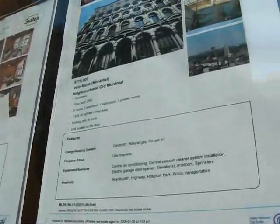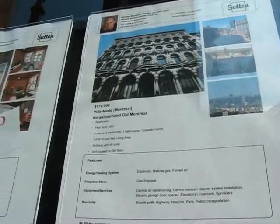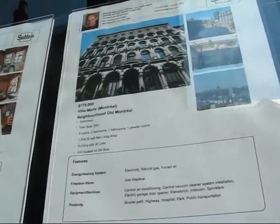Here's another one. This apartment was built in 2001, obviously in an old building. Eight rooms, two bedrooms, one bathroom, one powder room. $770,000.